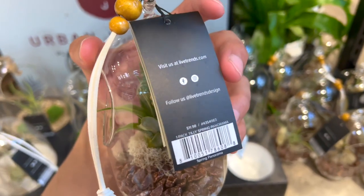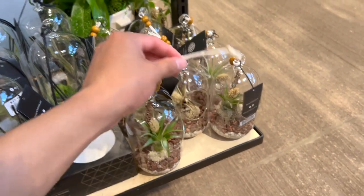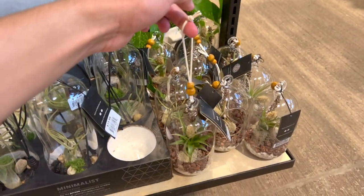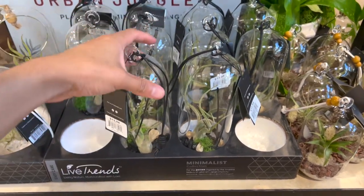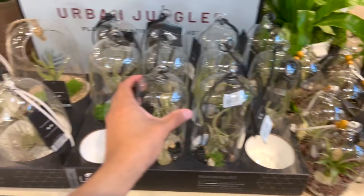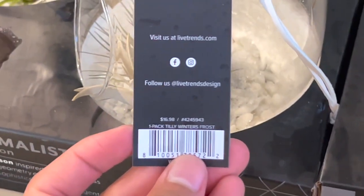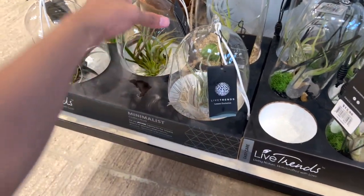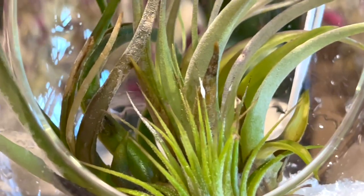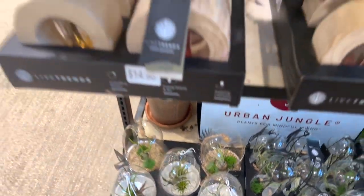Oh, this is cute! $12 — that is not bad! And I think you can hang it. Oh yeah, you can! Oh, that is so cute! And we got some bigger ones for $14, and these massive ones for $17. Oh look at this one — it looks a little bit damaged, but is that mealybug? It's really cool.